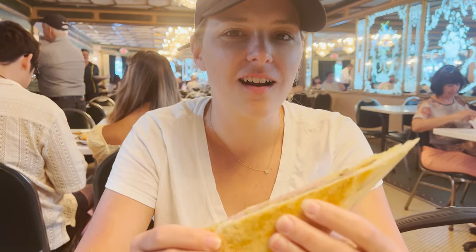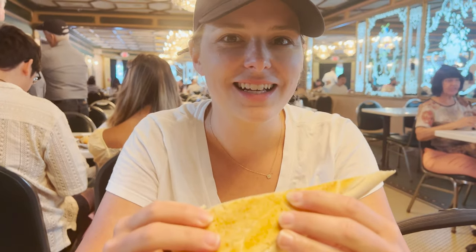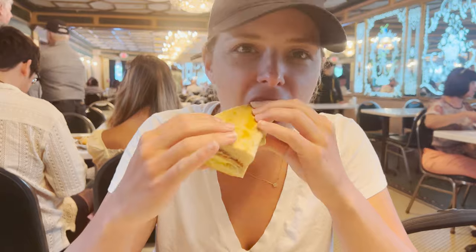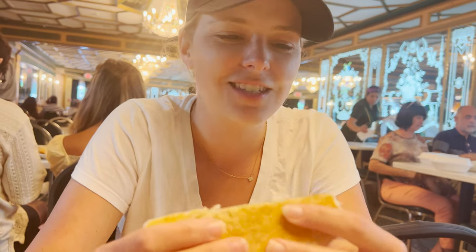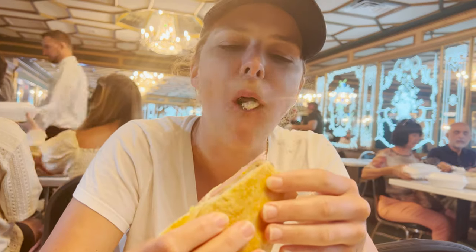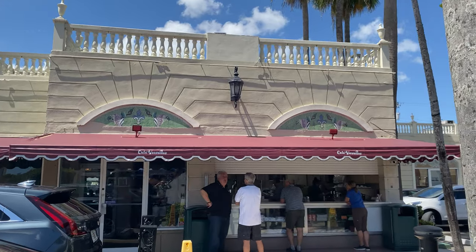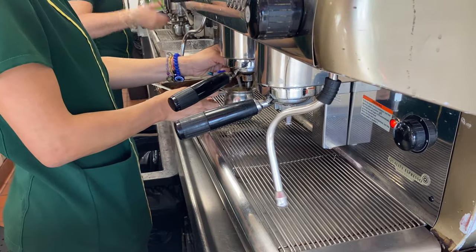Cuban sandwich here at Versailles — we've had it before but we've never eaten in-house. I think it just makes a bit of a difference. The Cuban sandwich has to be among the most perfect sandwiches in existence — it's so simple and so delicious. Now we are heading over to the walk-up counter to get a Cuban coffee.